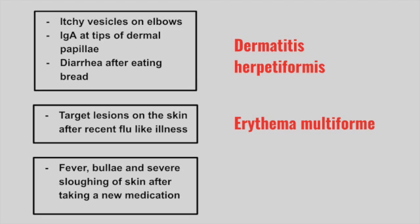Next is a patient with fever, bullae, and severe sloughing of skin after taking a new medication. This is Stevens-Johnson syndrome.